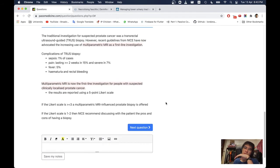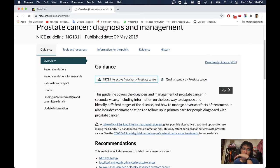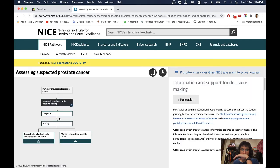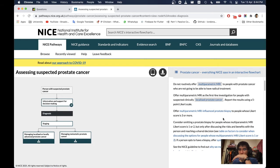Multi-parametric MRI is an MRI study that incorporates anatomical and functional information about the prostate. The minimum functional information includes T2-weighted imaging, diffusion-weighted imaging, and dynamic contrast-enhanced imaging. NICE guidance states: offer multi-parametric MRI as a first-line investigation for people with suspected clinically localised prostate cancer. Do not routinely offer multi-parametric MRI to people who are not going to be able to have radical treatment.